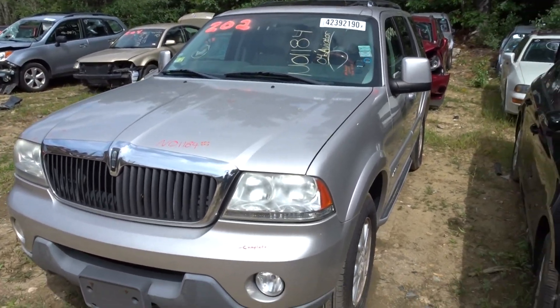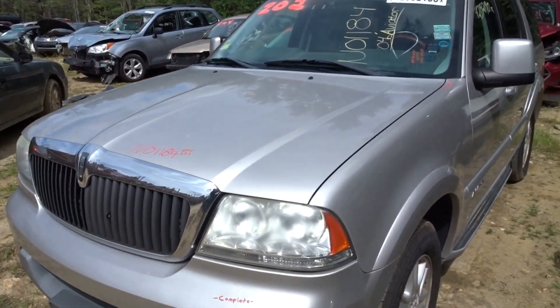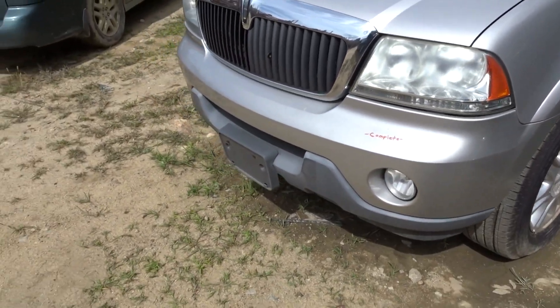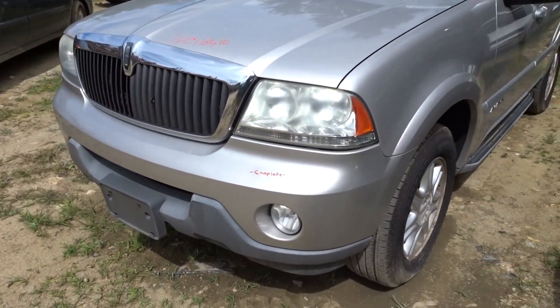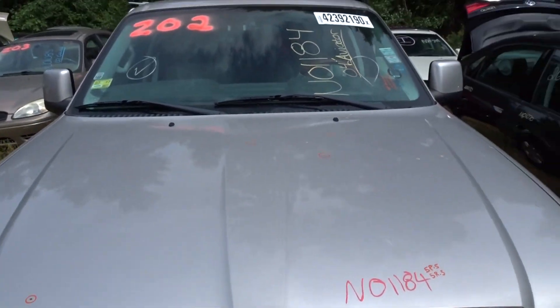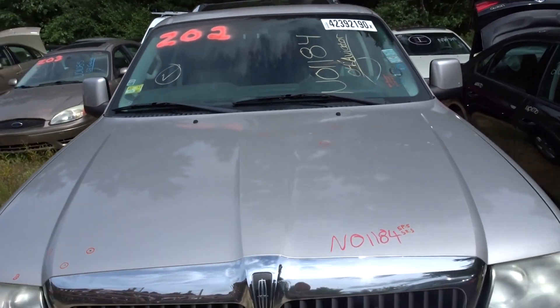As for the outside of the vehicle, it's looking to be in pretty good shape. Got a complete front bumper right there, hood's looking good — just a little bit of rust and a few parking lot dings and hail damage.